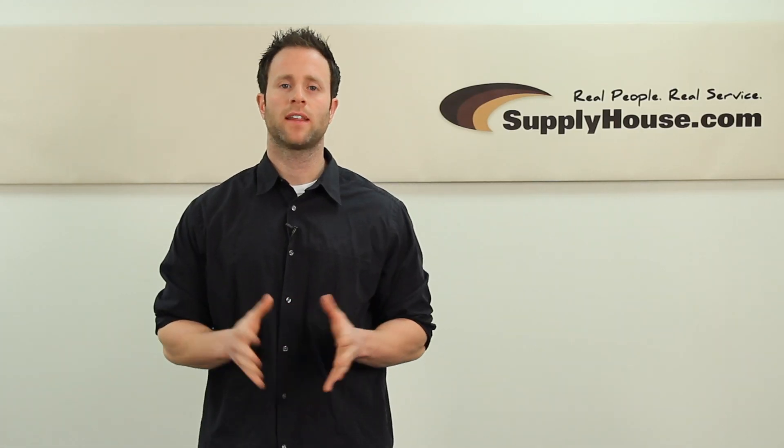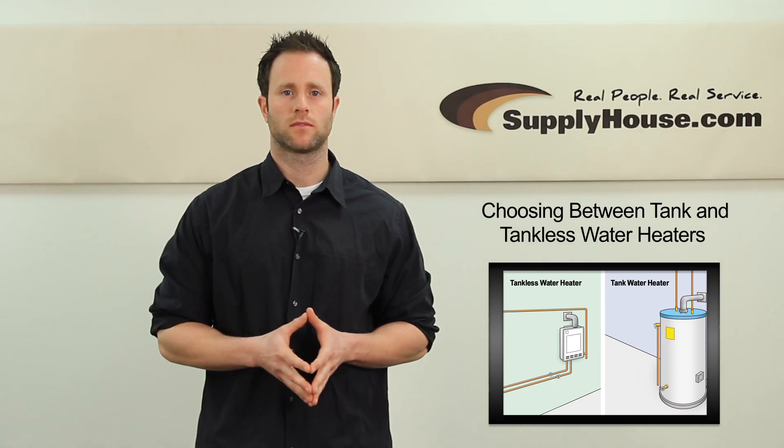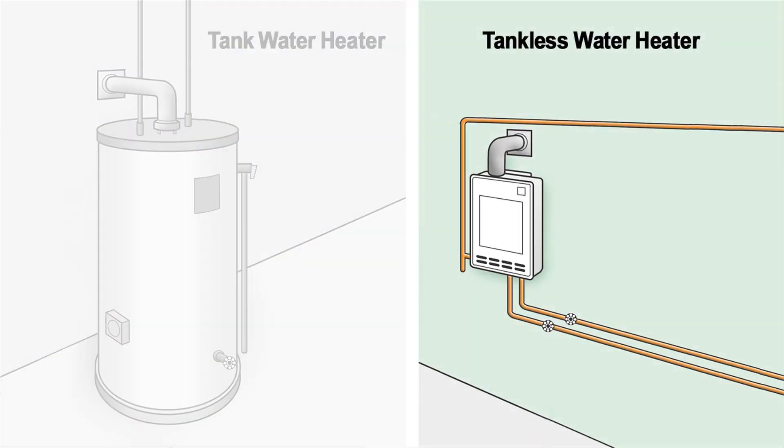Hey, it's Tim from SupplyHouse.com, and in this video we're going to talk about the difference between tank and tankless water heaters. Tank water heaters are the most common, with a reserve of hot water that is maintained 24 hours a day. Tankless, or on-demand water heaters, produce hot water as it is needed without the use of a storage tank.